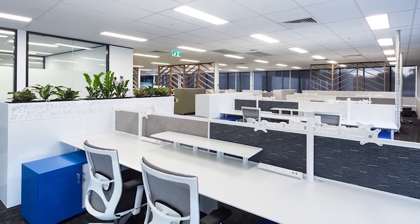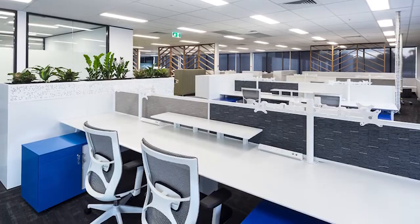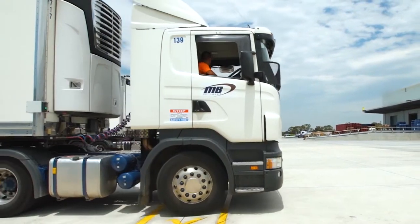Our Horsley Drive Business Park facility here is approximately — just under 16,000 square meters of warehouse. We have 3,000 square meters of office space. It actually is a combined facility for our operations and our corporate office for all of Australia.